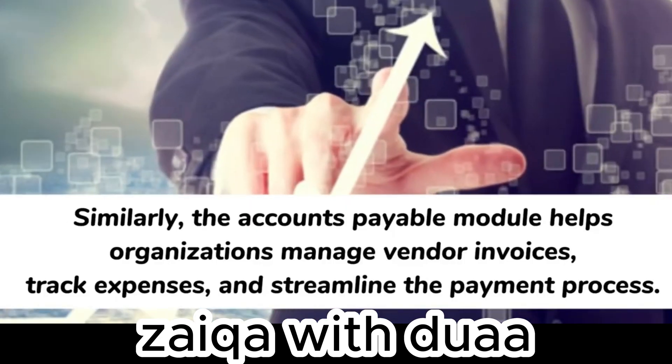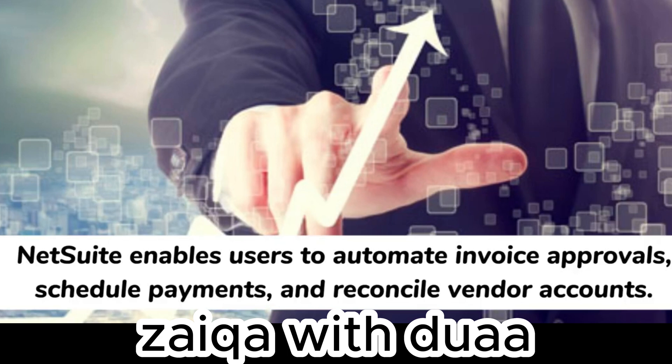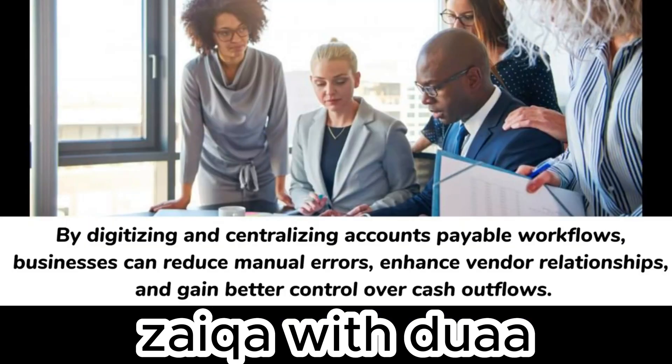The accounts payable module helps organizations manage vendor invoices, track expenses, and streamline the payment process. NetSuite enables users to automate invoice approvals, schedule payments, and reconcile vendor accounts. By digitizing and centralizing accounts payable workflows, businesses can reduce manual errors and gain better control over cash outflows.